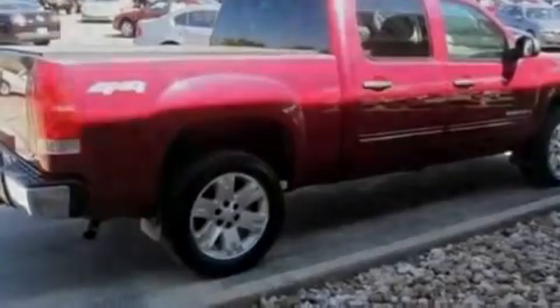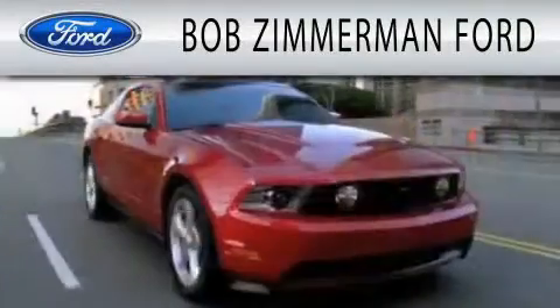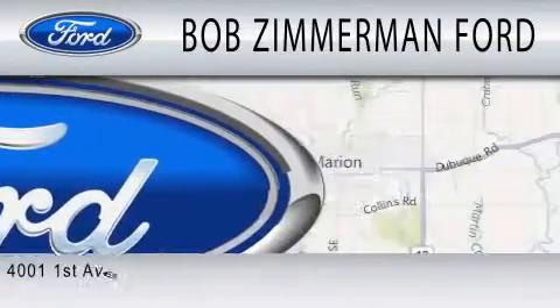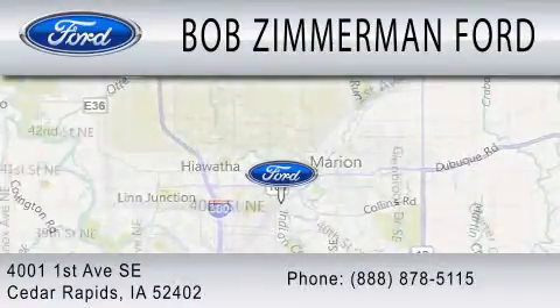Contact us today to schedule your opportunity to see this automobile in person. Bob Zimmerman Ford is dedicated to doing everything possible to ensure that the experience you have selecting your next vehicle is as pleasant as possible. We are located at 4001 First Avenue SE in Cedar Rapids.